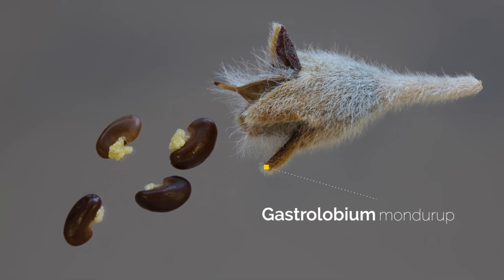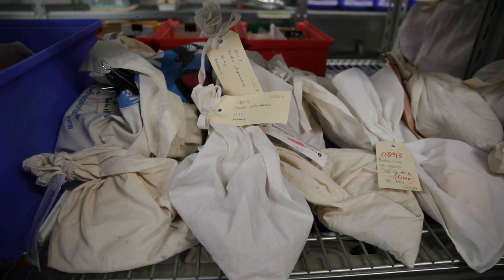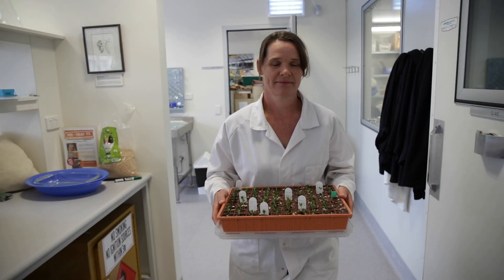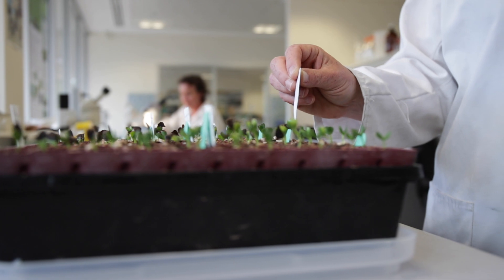We're here at the Department of Biodiversity Conservation and Attractions Threatened Flora Seed Centre, which is based in Kensington, just near Perth. My name is Leonie Monks, I'm a research scientist with the Department of Biodiversity Conservation and Attractions here in Western Australia, and I work on plant translocations — the reintroduction of plant species back into the wild.